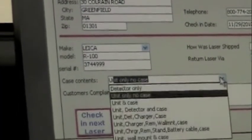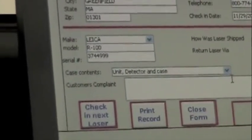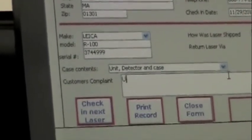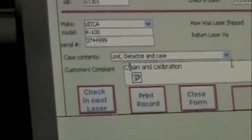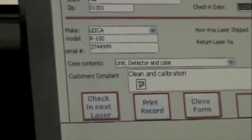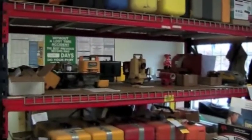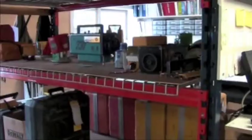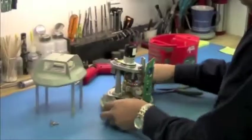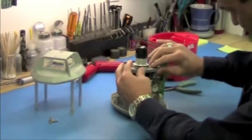When your instrument gets here, it is checked in, the serial number is recorded, and it is placed in line in the order that it was received. It takes anywhere from a couple of days to a couple of weeks to get your unit, depending on how busy we are at the time. Once we receive your equipment, we first evaluate the problem. Please tell us as much as you can about your equipment so that we can properly diagnose it and make the appropriate recommendations and give you an accurate estimate.